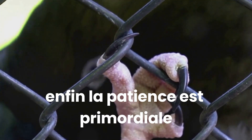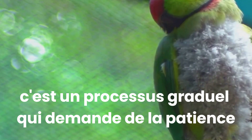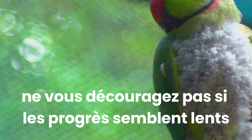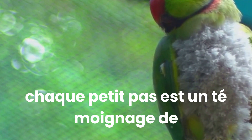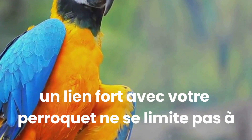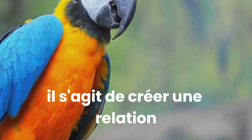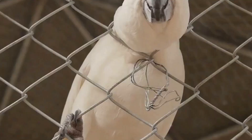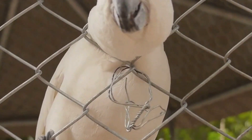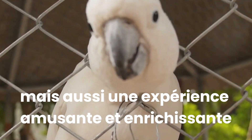Lastly, patience is paramount. Building a strong bond with your parrot doesn't happen overnight. It's a gradual process that requires patience, understanding, and a whole lot of love. Don't be disheartened if progress seems slow — every small step is a testament to the growing bond between you and your parrot. In conclusion, a strong bond with your parrot is not just about making training easier. It's about creating a relationship that is mutually beneficial, where both you and your parrot are learning, growing, and enjoying each other's company.